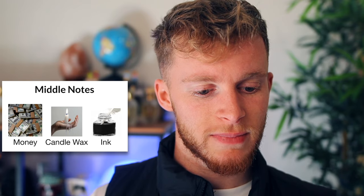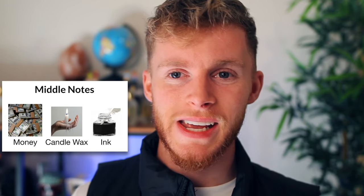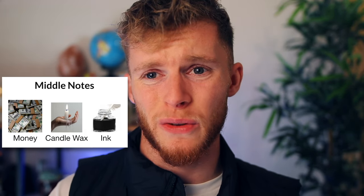The middle notes — this is where it gets a little bit weirder. You've got money, candle wax, and ink. Money as in like cash — paper, I guess. Candle wax might have a waxy smell. And ink is another weird one.